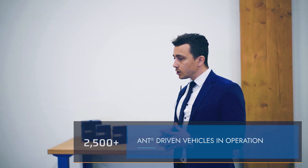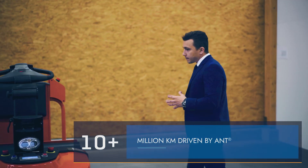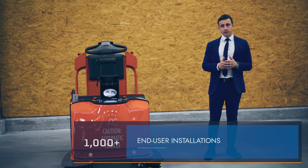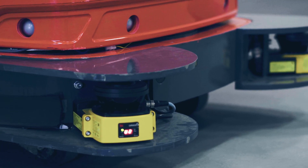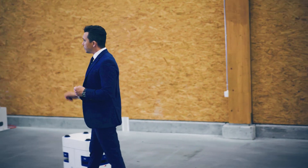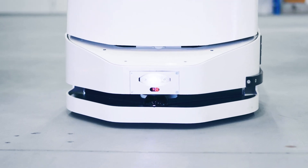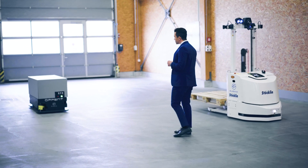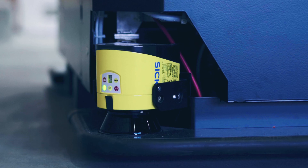There are more than 2,500 vehicles around the world driven by ANT, the BluBotics registered mark. Here we see different customer vehicles automated by ANT. We have the tugger with two lasers at the front of the vehicle. We have over there a forklift made by Stöcklin. And here we have an omnidirectional vehicle made by Opunt, with two safety lasers at the two opposite corners to have 360-degree view.